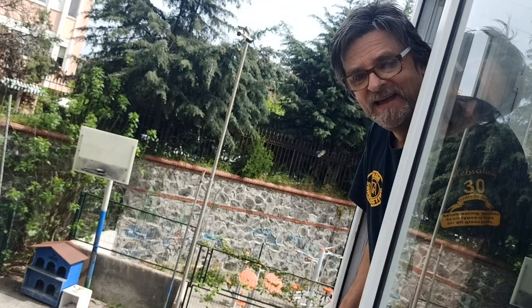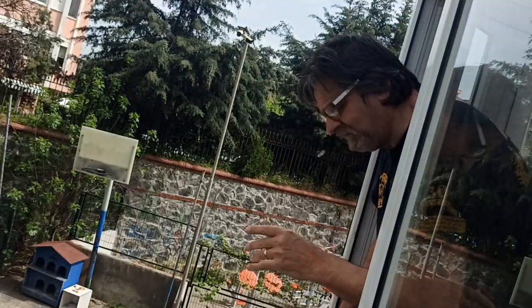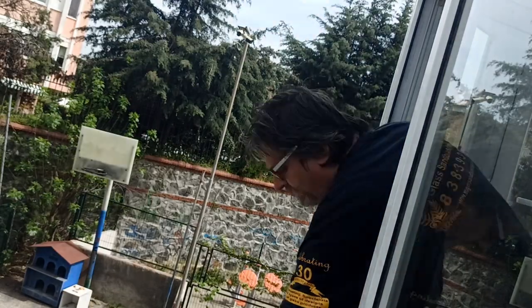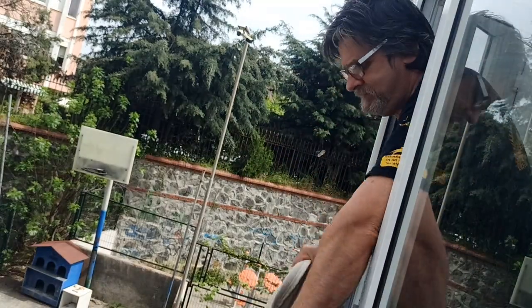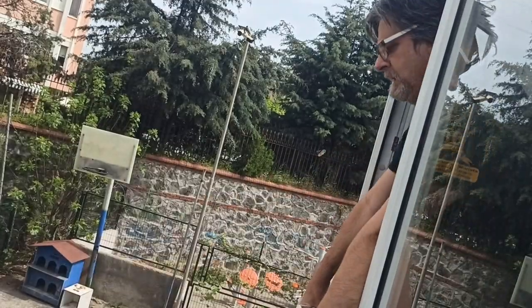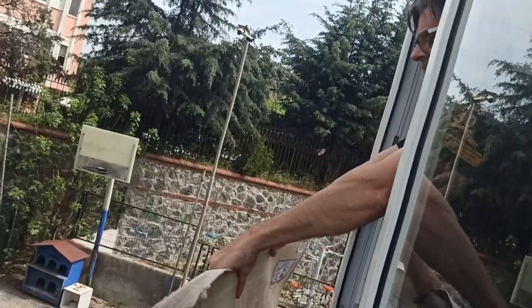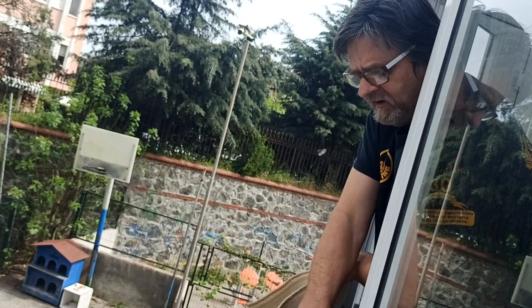Also, make sure you've got good footing, because you don't want to fall out of the window, especially if you're three stories up. And always make sure that you hold on to your rugs firmly, because you don't want to let go. Always turn them around and shake the other side.